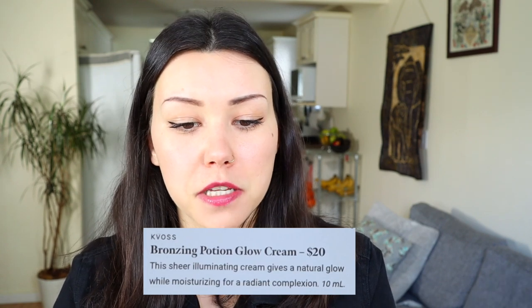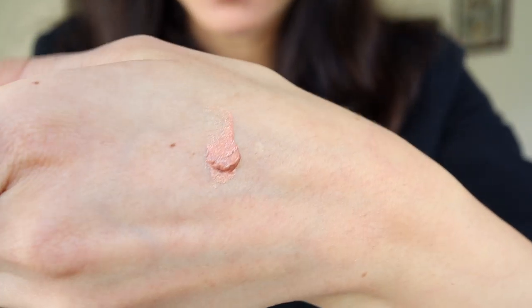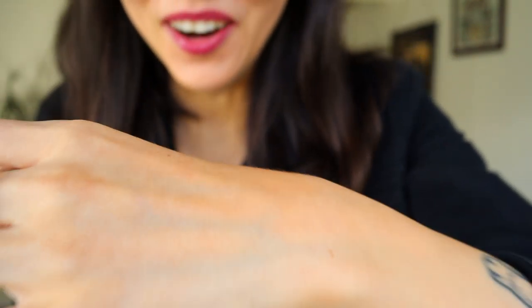This is the Kay Voss Bronzing Lotion Glow Cream — it's a sheer illuminating cream that gives a natural glow while moisturizing for a radiant complexion. This little bottle is $20. The reason this scared me is because I've never actually self-tanned or put a bronzer in moisturizer before. So when I hear bronzing potion or glow I get kind of nervous — it's pretty obvious I have a very light complexion. It just looks like a brown, shimmery sauce. When you apply it, it's very sheer and just gives you a little glow with a little sparkle. For me personally, this is not something I'm interested in. When I put my moisturizer on, I don't need to add shimmer. But if you're into a dewy look, maybe this would be for you.